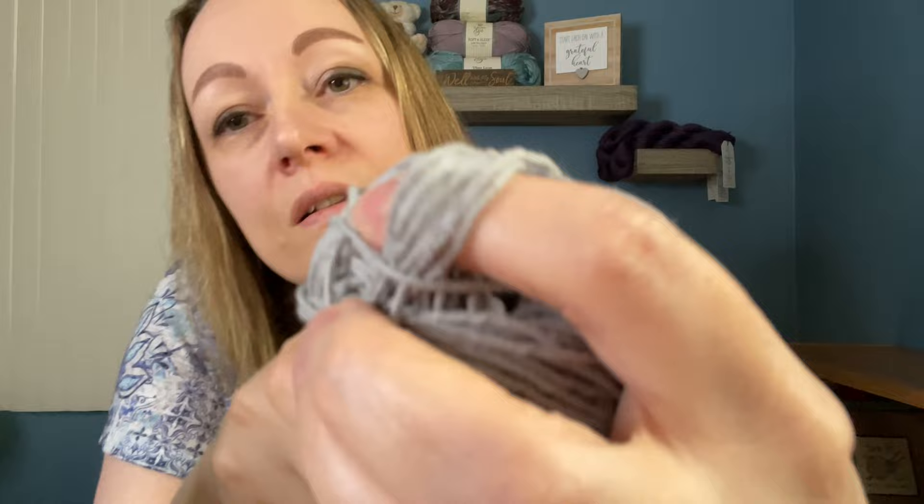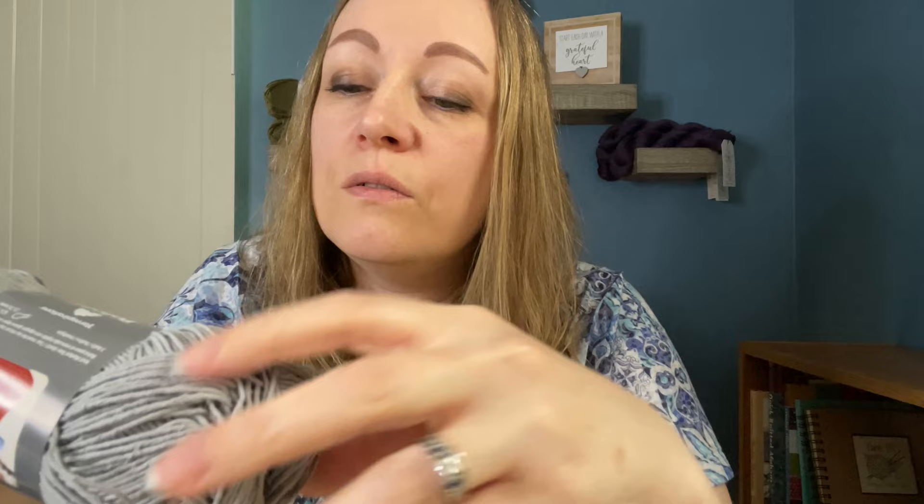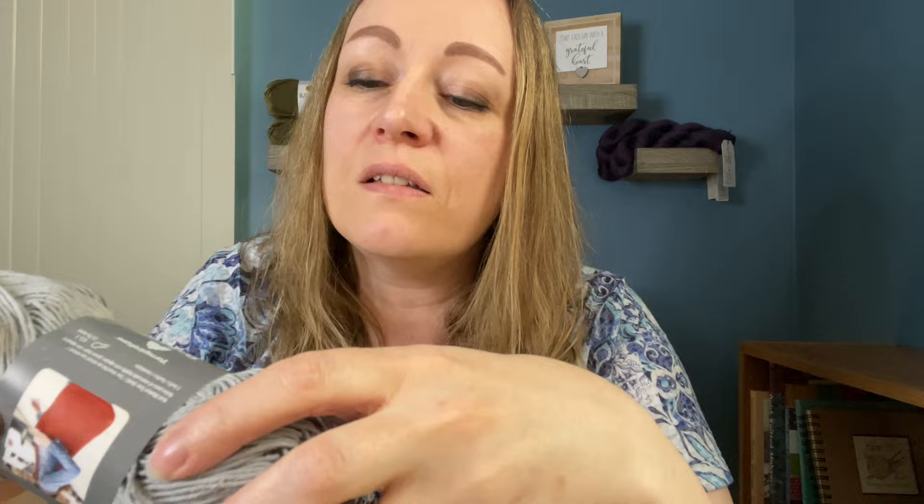It is 55% hemp and 45% cotton. It definitely does not feel soft to me — it feels more scratchy, but I'm also sensitive to things like that. It's possible this could be used for dish cloths or pot holders, though I know those usually should be 100% cotton and this one has some hemp in it — I don't know much about that but I'll have to look into it.